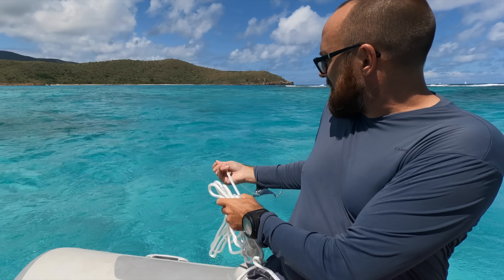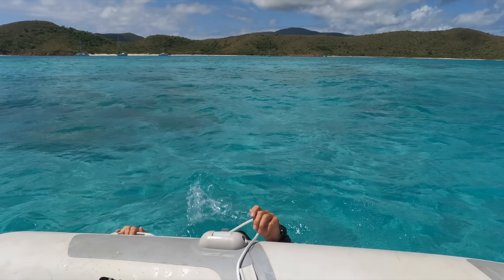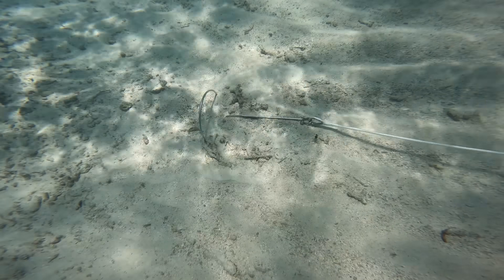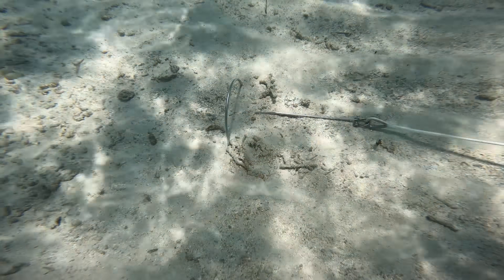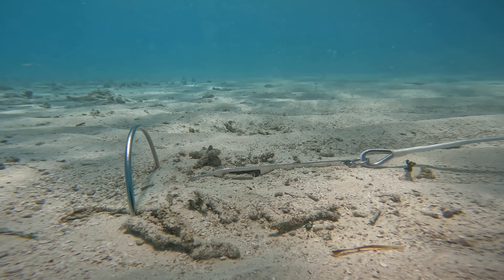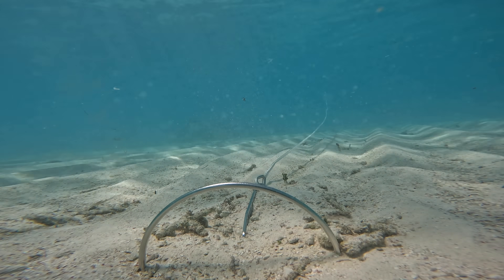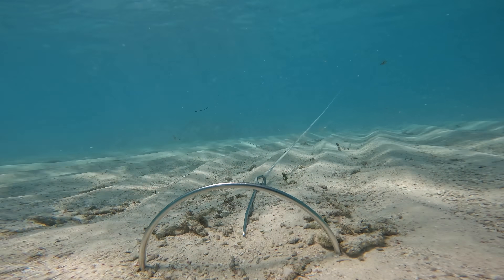We picked a nice sandy patch and I tossed our Mantis dinghy anchor overboard. Partly out of curiosity and partly out of paranoia, I jumped in to check the anchor. I was delighted to see the anchor set absolutely perfect in the soft sand. If there was ever a picture-perfect example of an anchor setting, this is it — if it can't hold the dinghy set like this, it won't be able to ever.